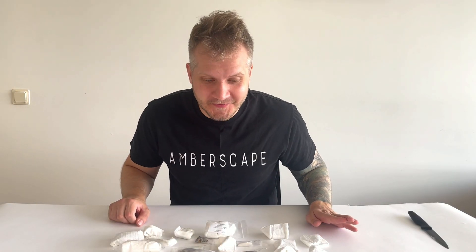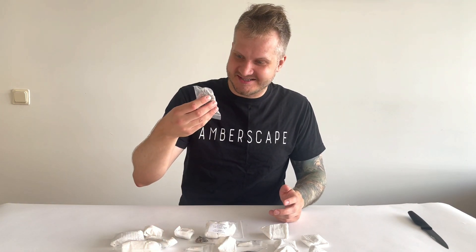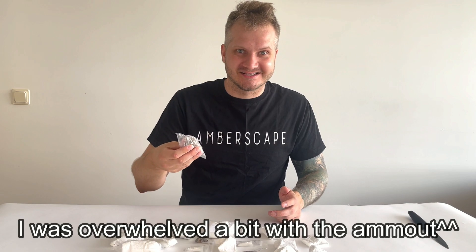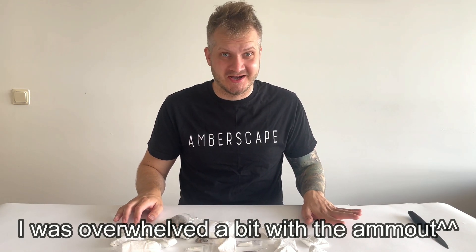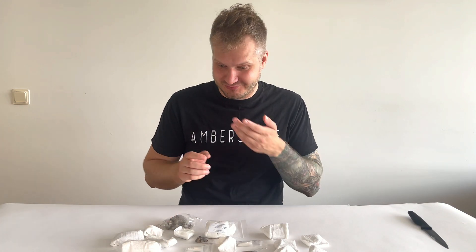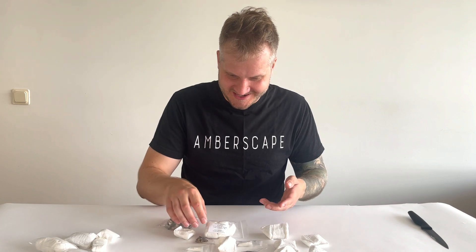Oh my god, there is so much. Where do I start? I guess I will start with the exposed ones because I already see the gastropods and stuff and the tiny gastropods. I love tiny fossils. Thank you so much. Okay, so let's start from the tiny ones.